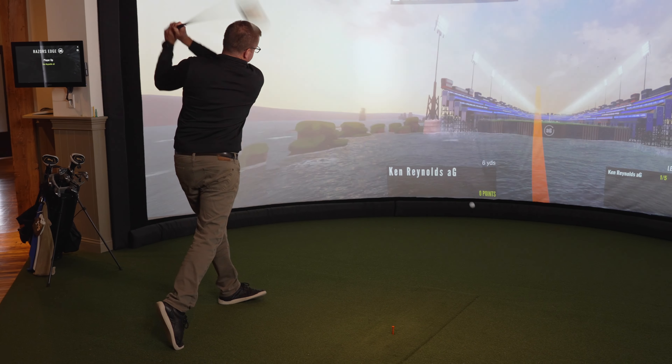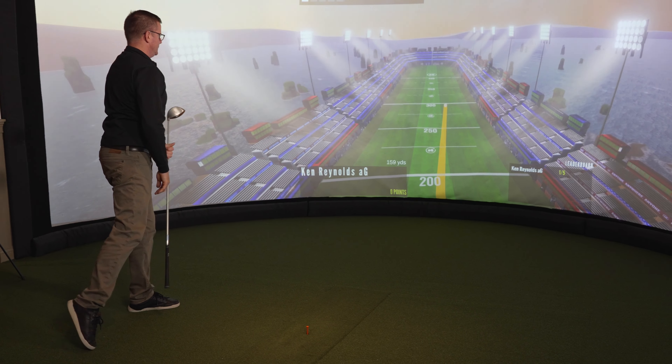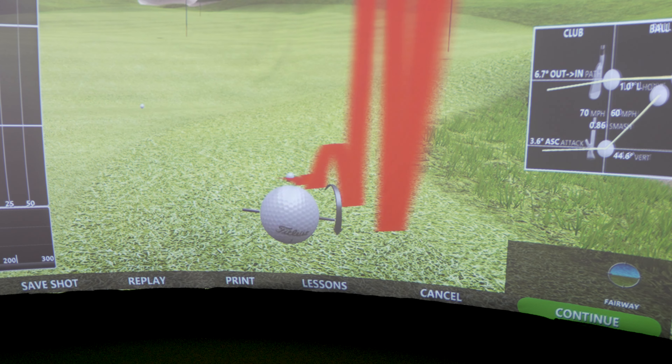We want to really focus on the foundation of golf — being able to improve your game indoors and out, understand your distances, and really see everything translate from the green grass to the indoor world.